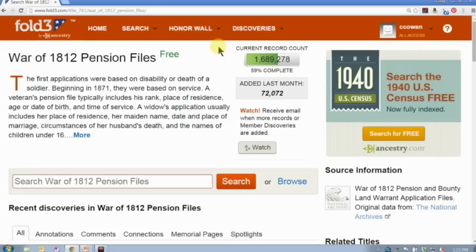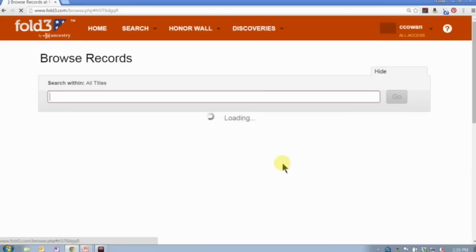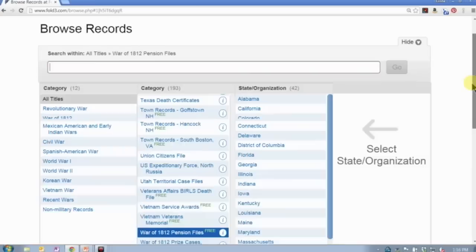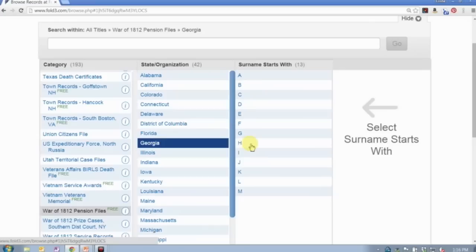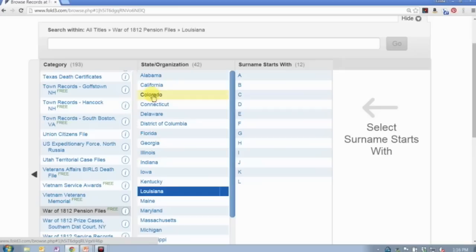You'll notice that some of the databases on Fold3 have a little 'Free' tag on them — that means you do not have to have an active subscription to access those records. It will also show you on the database page the current record count so you know where the project stands. We're 59% complete with this particular project, and 72,072 images were added during the last month. The records are actually being added alphabetically by state.